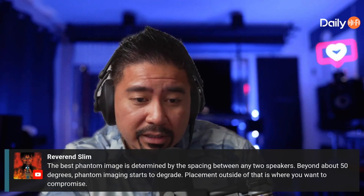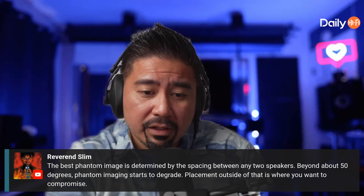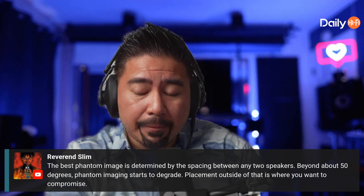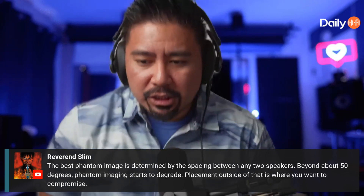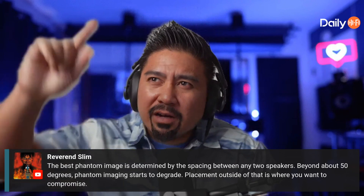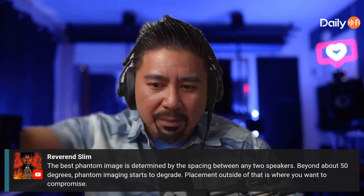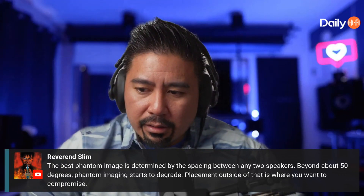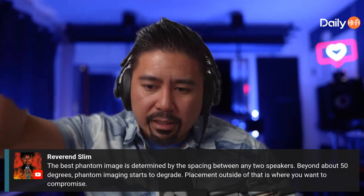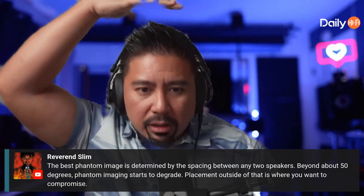Reverend Slim in chat says: the best phantom image is determined by spacing between any two speakers — beyond about 50 degrees, the phantom image starts to degrade. He's pointing out that in the Auro-3D layout I use, there's a lot of spacing between the front height and rear height speakers, so I won't get precise imaging. For in-ceiling or on-ceiling speakers they're much closer together, so theoretically they should pan better.